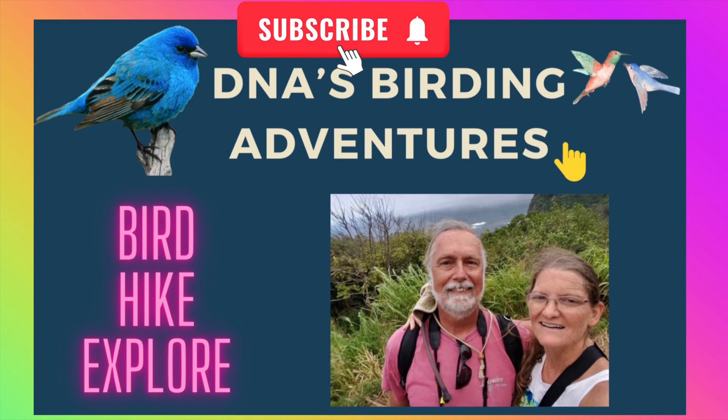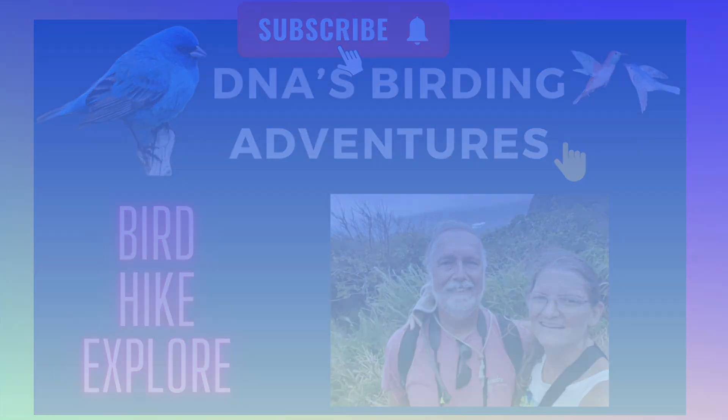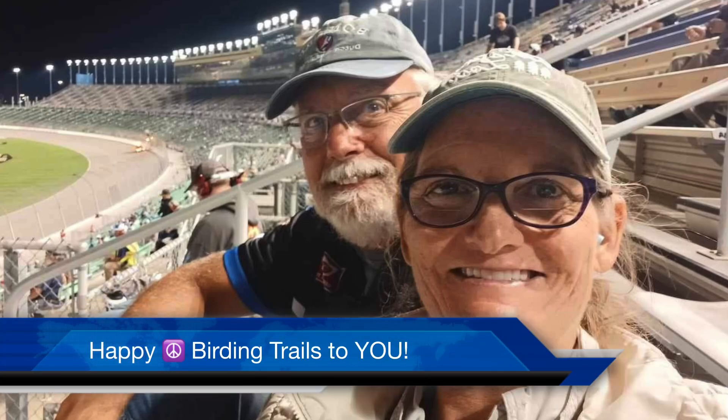Thank you so much for watching and subscribing with DNA's Birding Adventures. Next stop: Quivira National Wildlife Refuge. Happy trails to you — until next time.